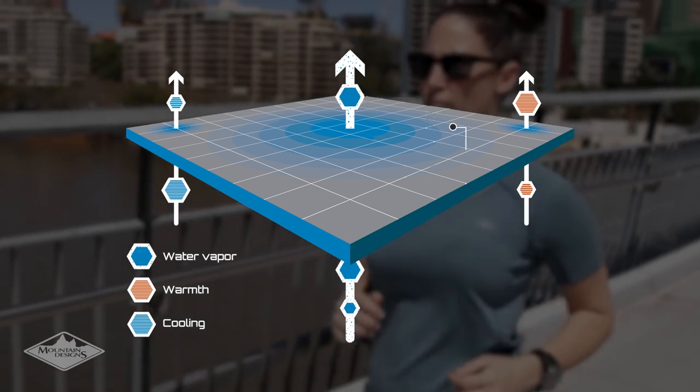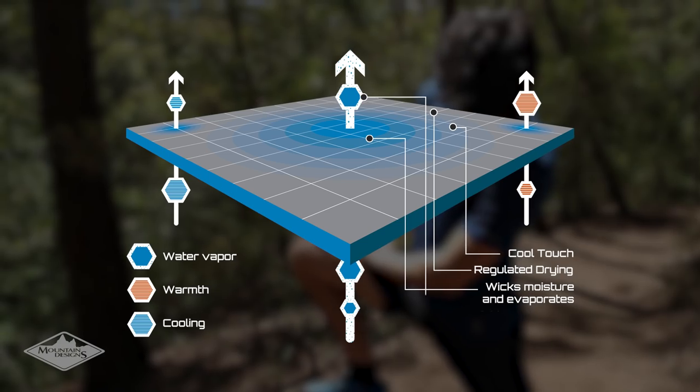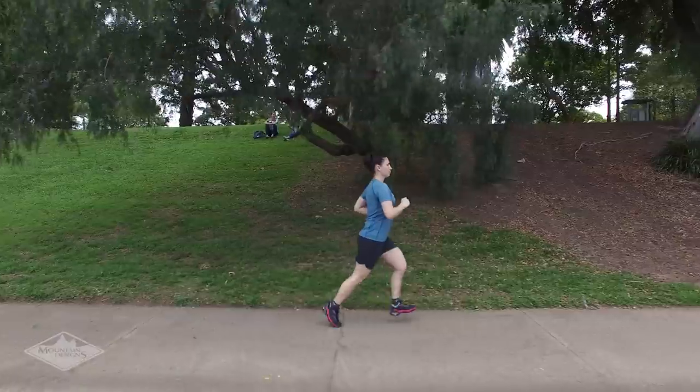Delta Activewear is engineered to provide maximum cooling, superior moisture wicking and excellent breathability. It also controls odour to keep you smelling fresher for longer.